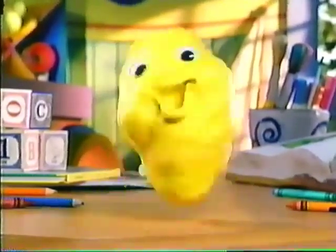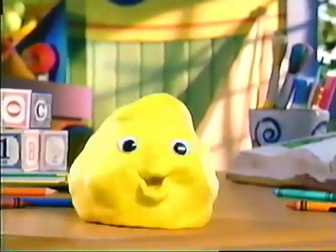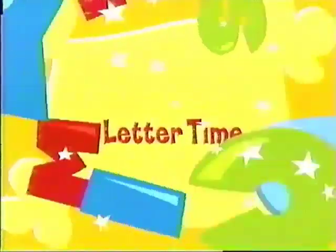Learning letters can be fun, especially at Daisy's Diner. Let's go there now. It's Mickey's letter time!